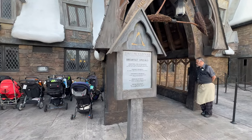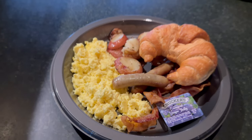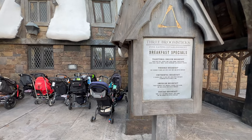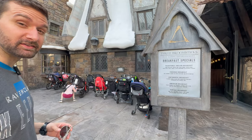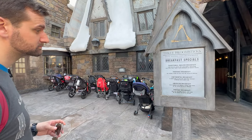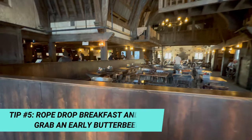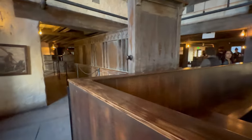This is my favorite breakfast — this is a tradition for me. I get the American breakfast with hot butterbeer, even though it's hot outside. Zach is going to get pancakes and a butterbeer. We are walking inside to a very empty Three Broomsticks, and that's part of the benefit of coming here really early.